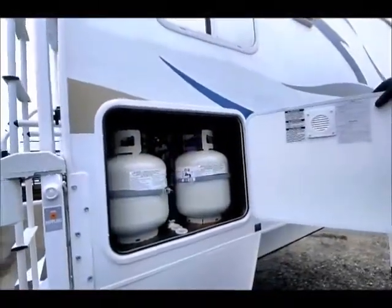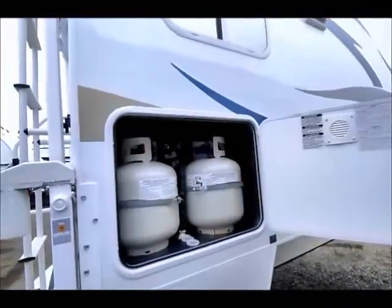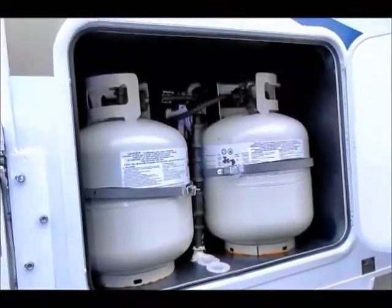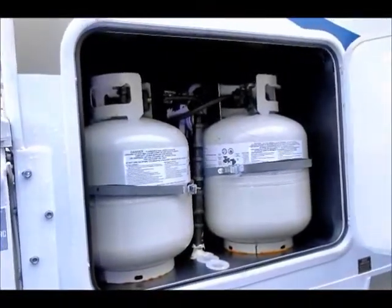There are two propane tanks here. Take a look at how clean the bay is. You can control those tanks from inside, and there are on-off valves here as well.